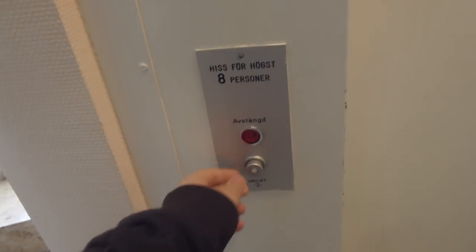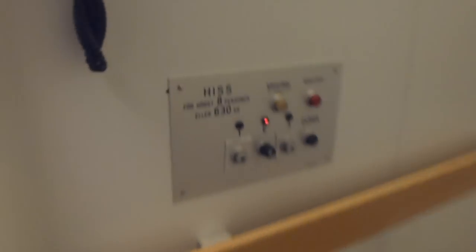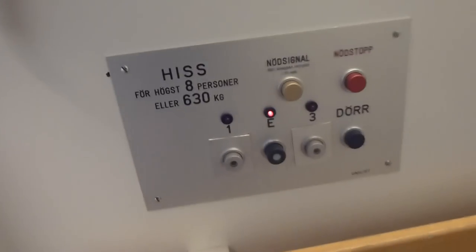Svärvägens van B is another building in this complex. This time it's inside an old elevator — a slide wash, 70s generic Unilift. Over here is the floor indicator.